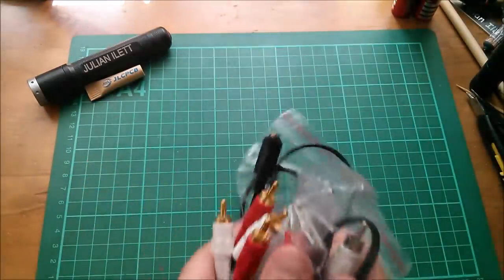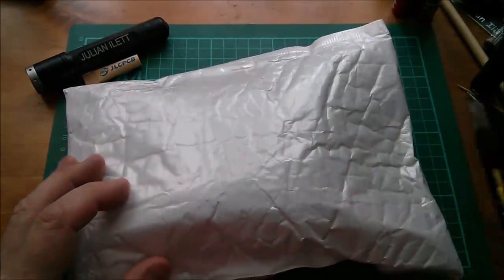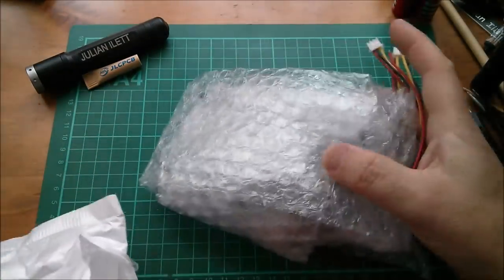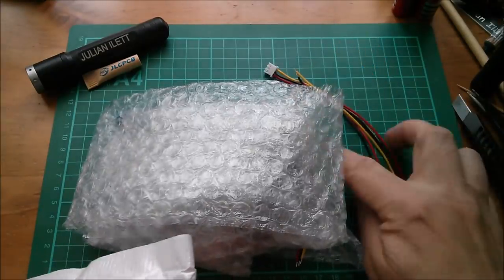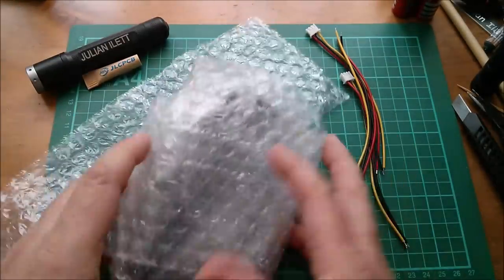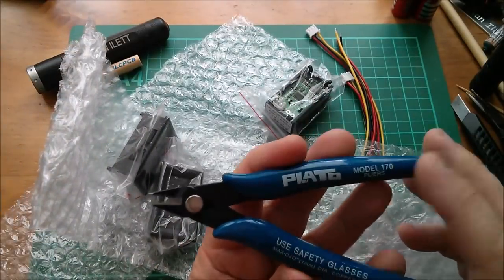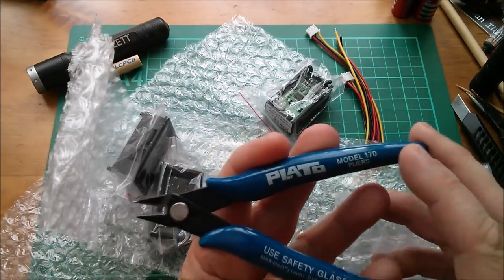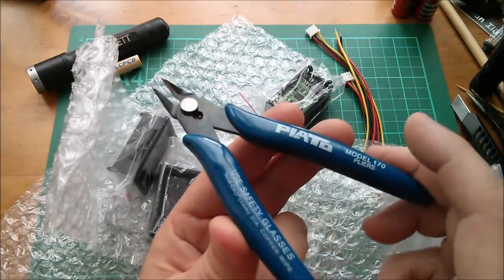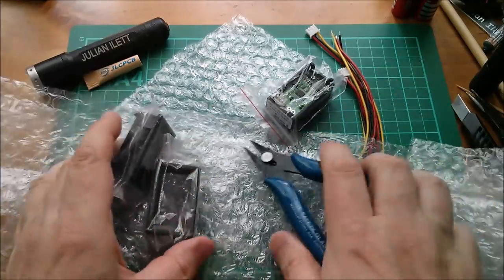Moving on to something not vocoder related. This package says 'wire cutter' on the side, and yes — here is the wire cutter. It's a Plato model 170. You're advised to use safety glasses. It looks pretty sharp, with quite large handles and a very small cutting surface, so you should be able to get a lot of pressure on there.